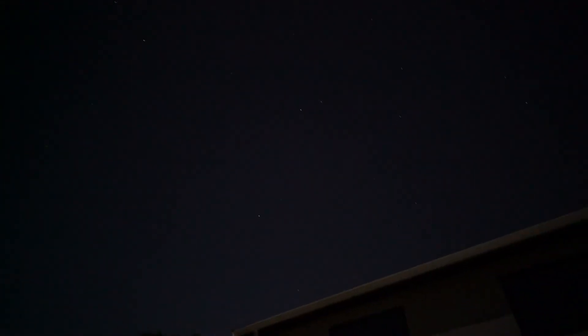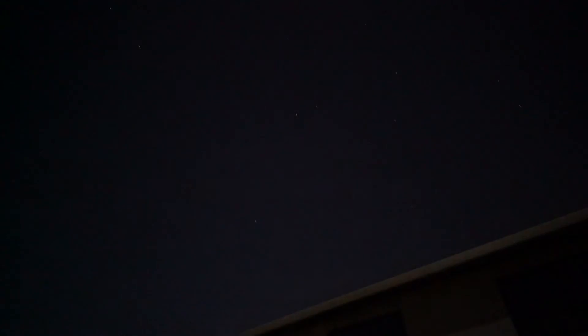Here's the Big Dipper, and the pointer stars — the last two stars of the cup — pointing to Polaris. I'm getting my directions, tuning in to north.